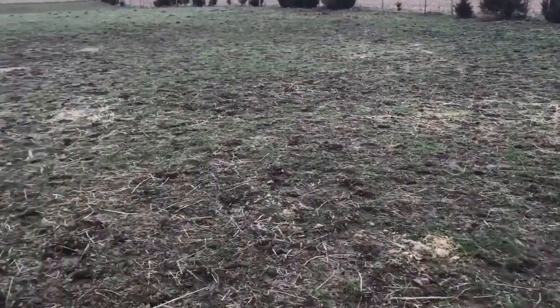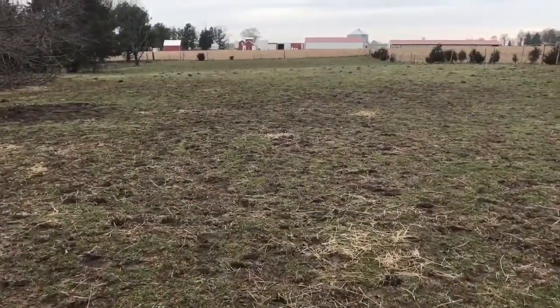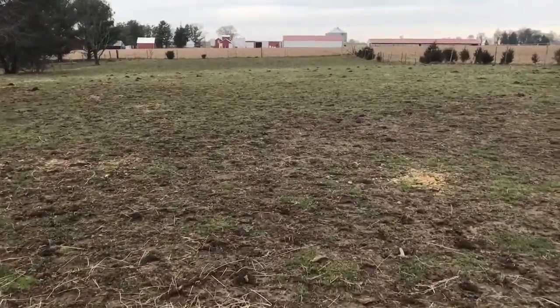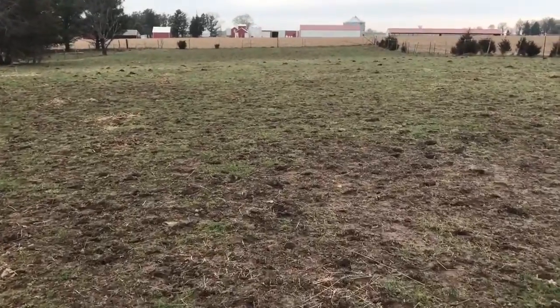And then this point up here — I think it's showing up in the camera pretty well. See how green it is up there? Cindy had put some overseed on that last fall in hopes to help it come back a little better this spring.